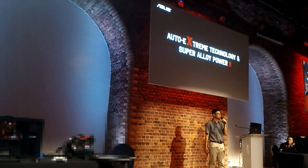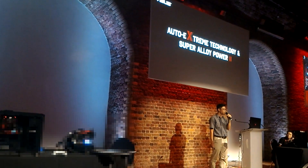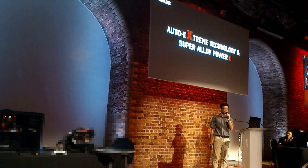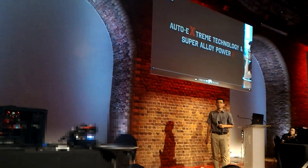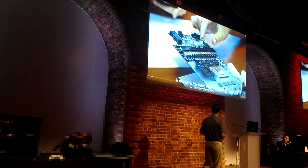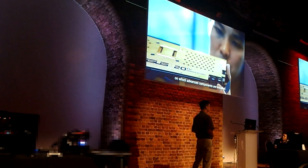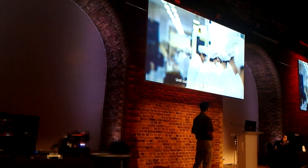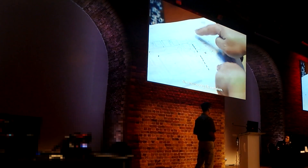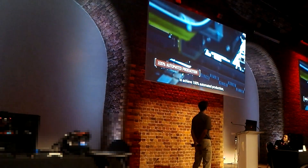To pursue persistent perfection, we redesigned the PCB and components from the ground up. Ladies and gentlemen: ASUS Auto Extreme. For PC components, a well-designed printed circuit board is the critical foundation for product reliability. Until today, every graphics card in the world was hand-built. Now, incorporating 180 innovations, ASUS is the first graphics card brand to achieve 100% automated production.